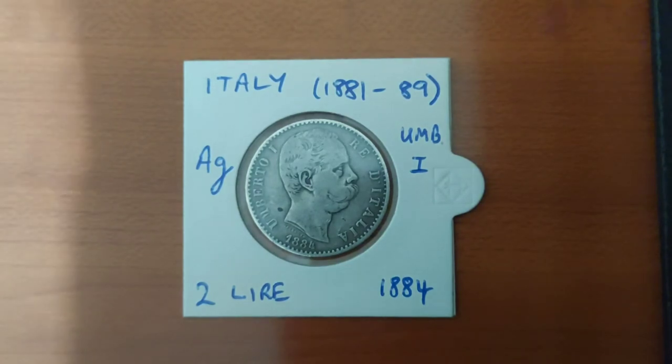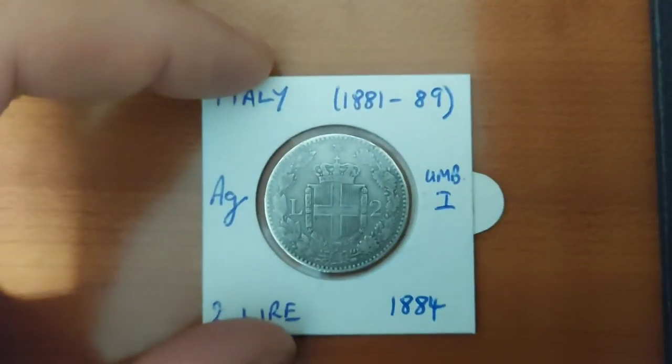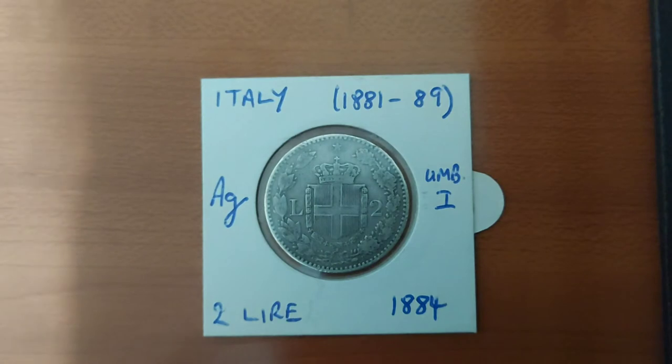Umberto the First was the king of Italy back then, and in fact his reign ended when he was shot dead by an anarchist. At the back we can see the coat of arms of Savoia, or Savoy, which is the house under which Italy was united, under the Kingdom of Piedmont.